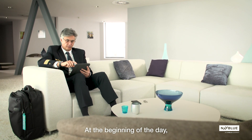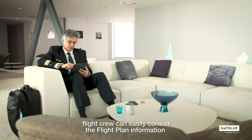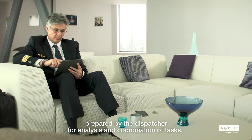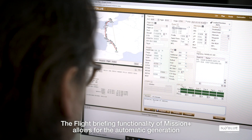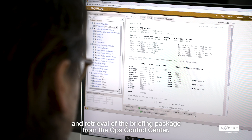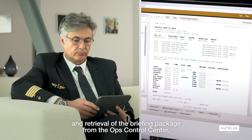At the beginning of the day, flight crew can easily consult the flight plan information prepared by the dispatcher for analysis and coordination of tasks. The flight briefing functionality of Mission Plus allows for the automatic generation and retrieval of the briefing package from the ops control centre.